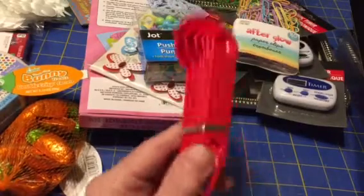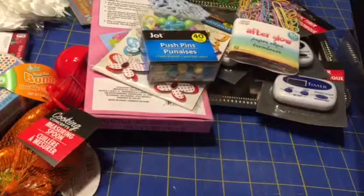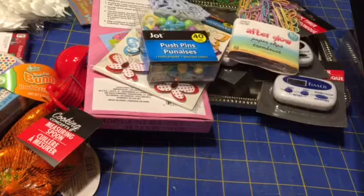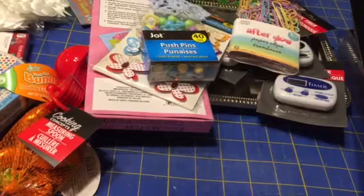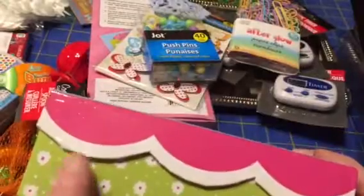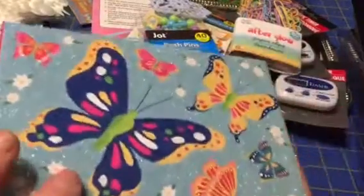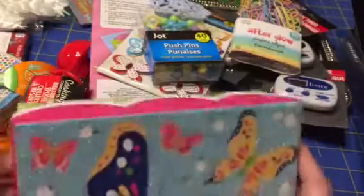I got a couple more packages of these chocolate bunnies or carrots, just because I think they're so cute. And I got this for my kitchen because it's red — that was cute. I did a lot of impulse buying today, which isn't necessarily great, but I did.